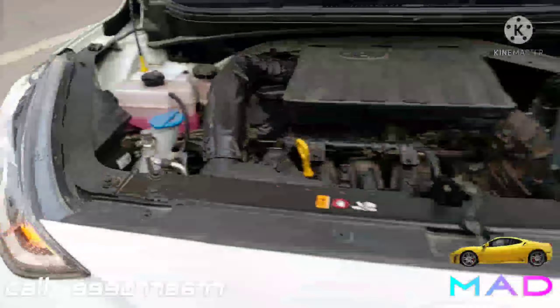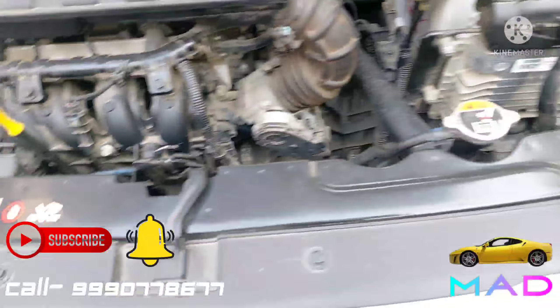Under the hood we have a 1.2-litre DOHC MPFI BS6 Kappa petrol engine producing around 83 horsepower. The fuel tank capacity is 37 litres. Let's hear the engine sound.